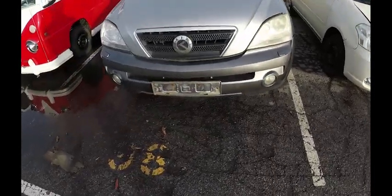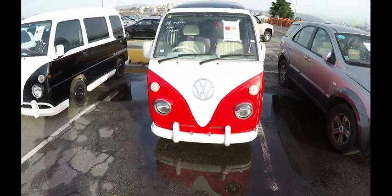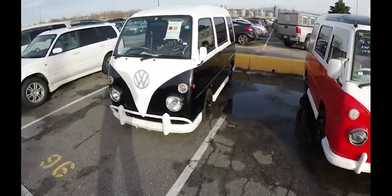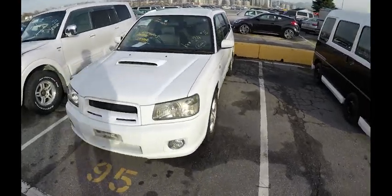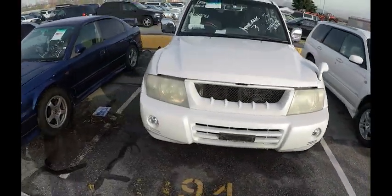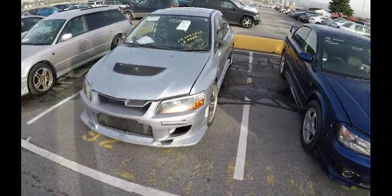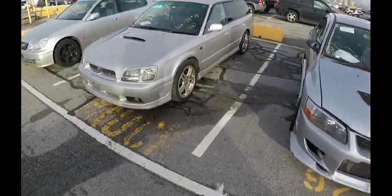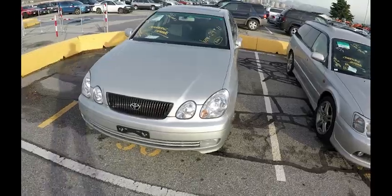Toyota Raum. One of those left-hand drive Kia diesels. Look at these! I bet they're going to the U.S. Forrester. Nice-looking Pajero. Legacy B4. Nice-looking Evo. Toyota Aristo.